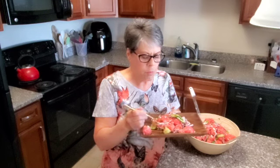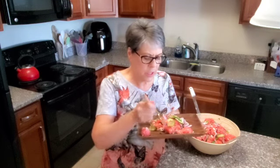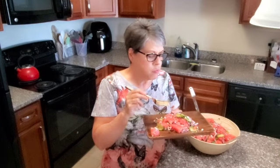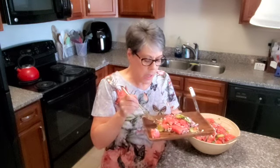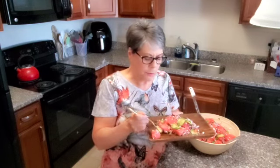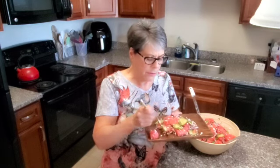And now I'm going to give it a taste — see how it tastes with that dressing and everything. I'm going to get some of the red onion and the cucumber. The dressing and the feta cheese really add a lot to the salad. I really like it. Of course, I like watermelon any time of the year. Really good.